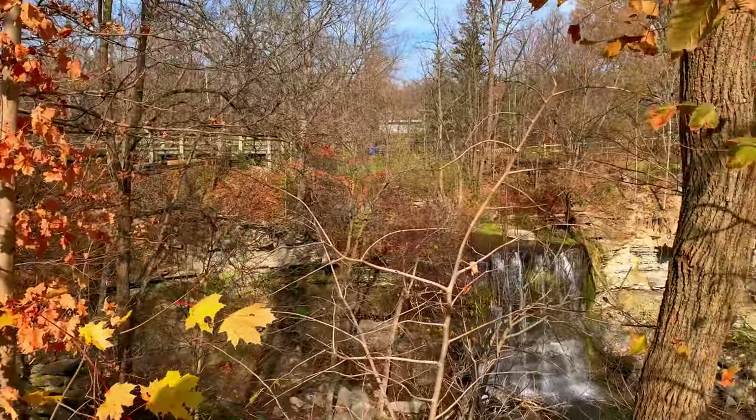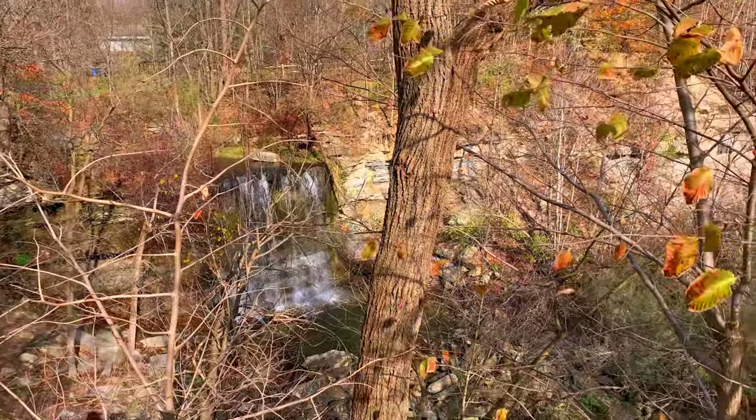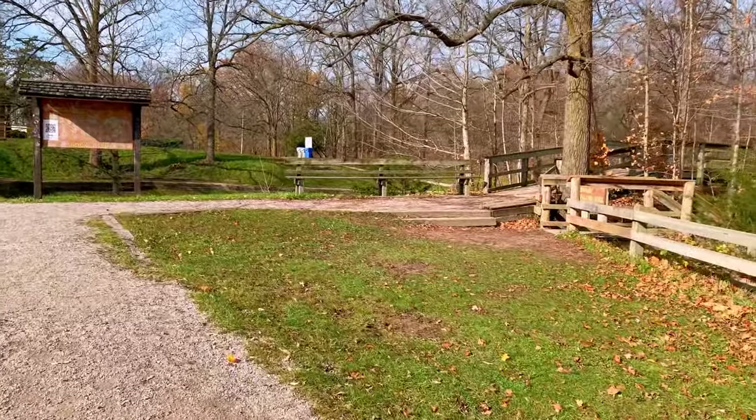It does not take very long to complete this hike, and you can actually combine a trip to Rock Glen Conservation Area with either Pinery Provincial Park or Grand Bend, which are only a short drive away.